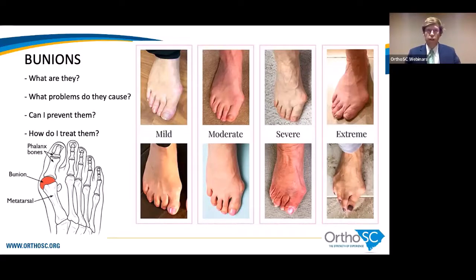A question I'm frequently asked is: once I've started to develop a bunion, can I prevent it from getting worse? Unfortunately, preventing a bunion from occurring is not something we can do. There's a genetic predisposition that can leave certain folks susceptible to developing one. Whether products can prevent bunions from getting worse is actually debated. Once you have a bunion, none of these products can correct it or straighten back out those bones.